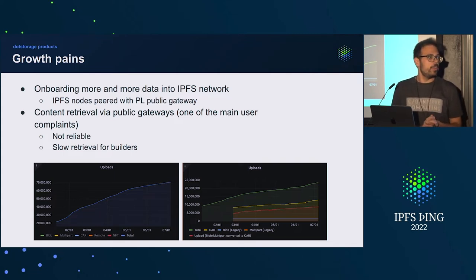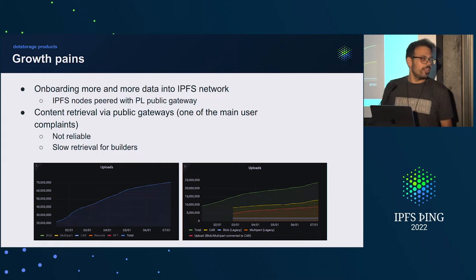One of the big pain points for users over time was always retrieval. Retrieval was not reliable. Retrieval was quite slow. And when you expect people to build on top of our technology — you can imagine an NFT marketplace opening their website and not even being able to retrieve NFTs. So we needed to do something about it.